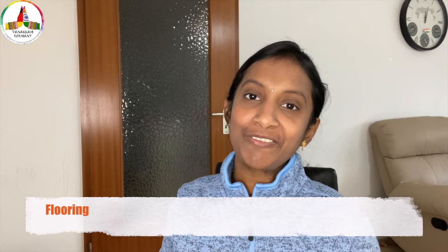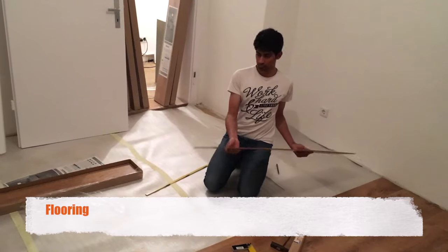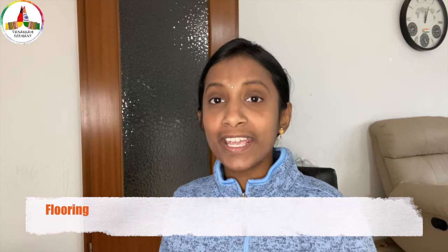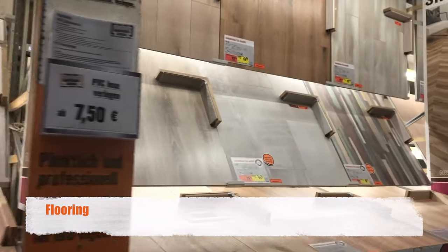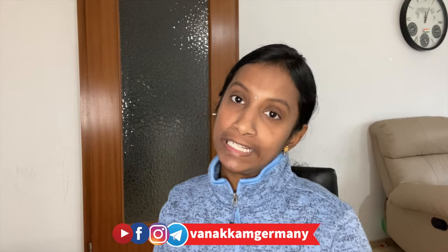First, let's look into flooring. In Germany, normally you will get houses with flooring already installed, but there are some exceptional houses where you have to fit flooring, either with parquet or laminate. Apart from this, there are multiple flooring options available in Bauhaus or online. Based on flooring type and style, the cost may vary. For example, parquet flooring is available in different textures and styles, so based on the texture, the cost may vary a little bit.